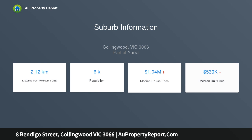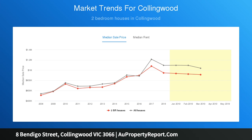The location is ideal, conveniently situated near shops, cafes, transport and the Yarra Parklands.